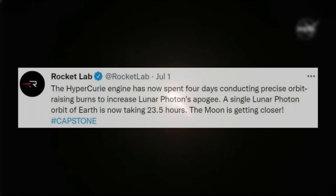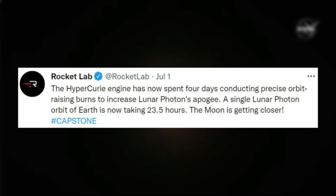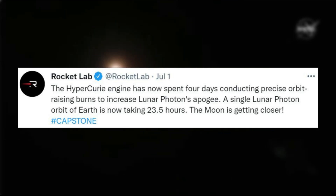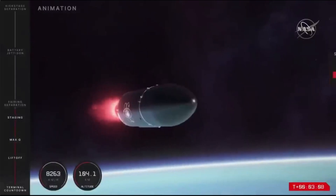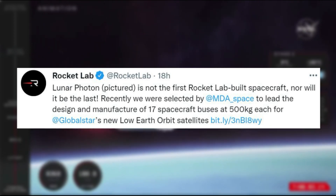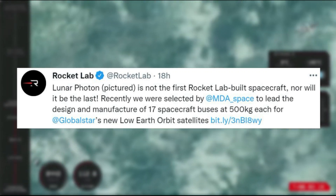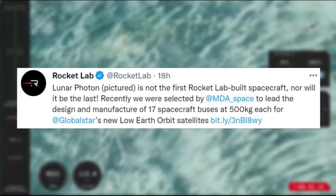Finally, the company provided one last update mentioning: the Hypercury engine has now spent four days conducting precise orbit-raising burns to increase Lunar Photon's apogee. A single Lunar Photon orbit of Earth is now taking 23.5 hours — the moon is getting closer. Lunar Photon, pictured, is not the first Rocket Lab-built spacecraft, nor will it be the last. Recently we were selected by MDA Space to lead the design and manufacture of 17 spacecraft buses at 500 kilograms each for Global Star's new low-Earth orbit satellites.